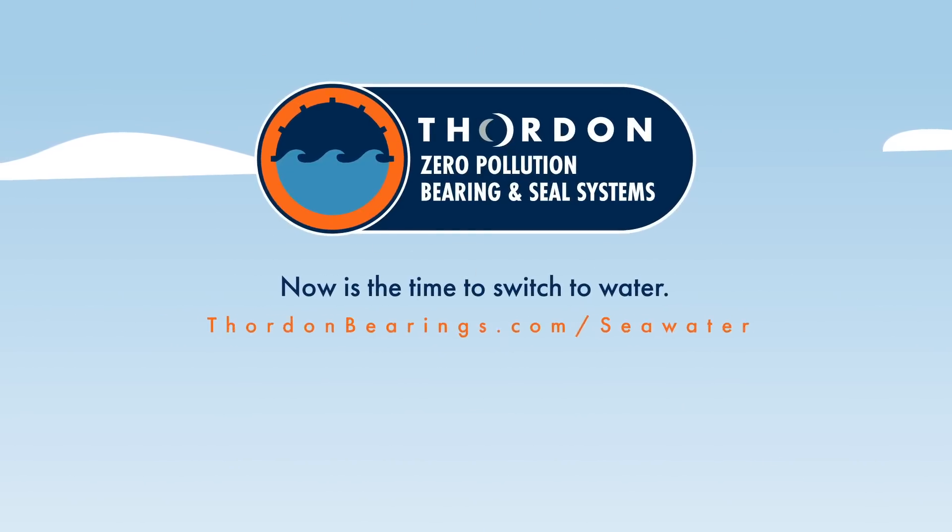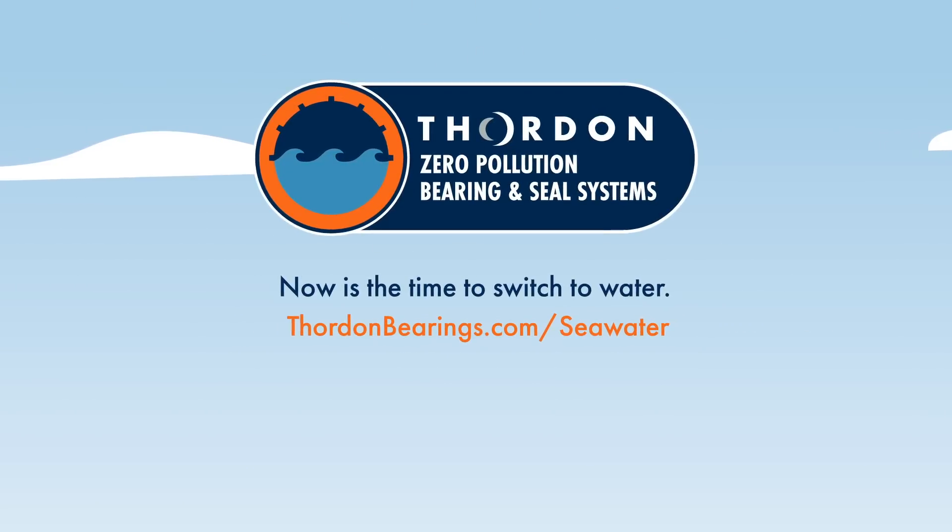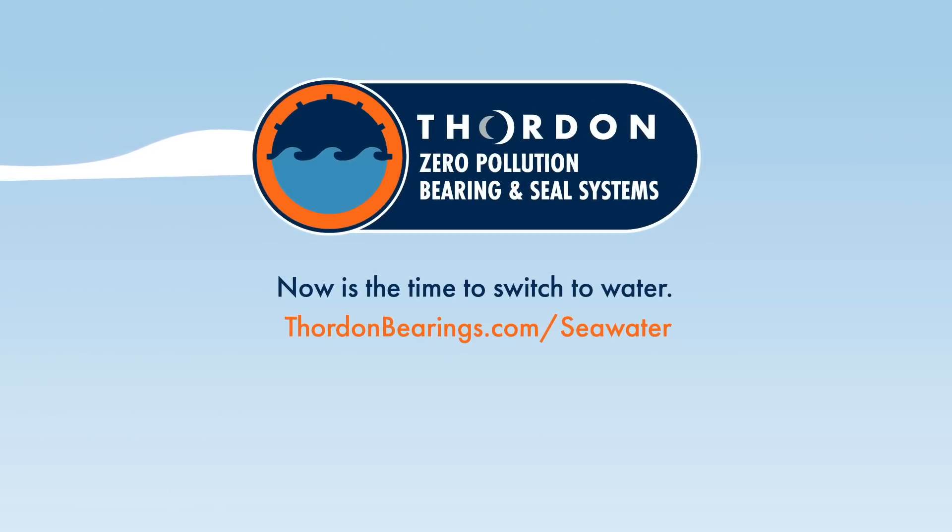Now is the time to switch to water. Learn more by visiting ThorntonBearings.com/seawater.